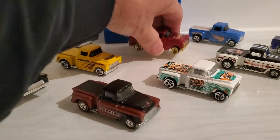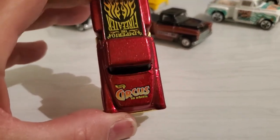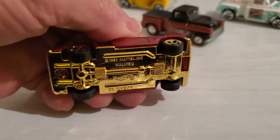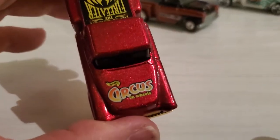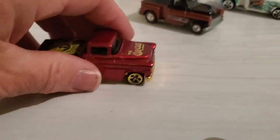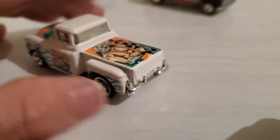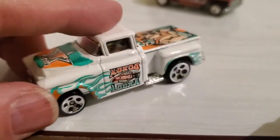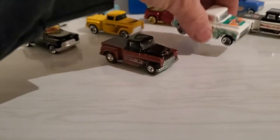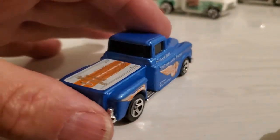Then we have segment series, where they come up with some kind of theme and issue — I think it's usually five cars in the segment, sometimes four. This is a beautiful one: nice metallic red paint with gold chrome, absolutely beautiful looking, part of a circus series of vehicles. Then we have another segment series with a wrestling theme. They chrome the windows on some of them too, so that's kind of cool.